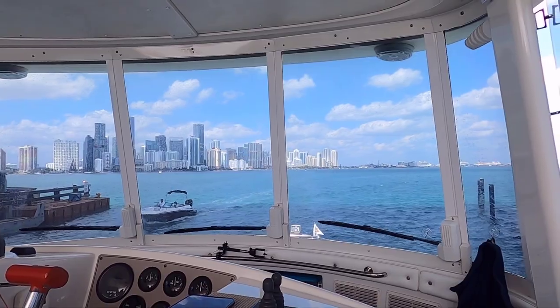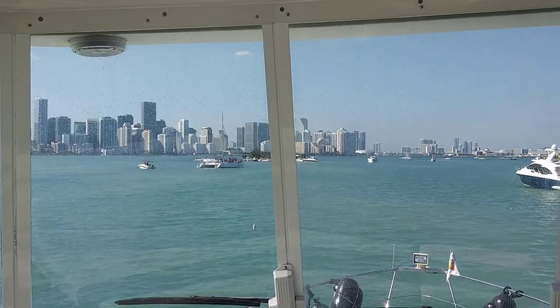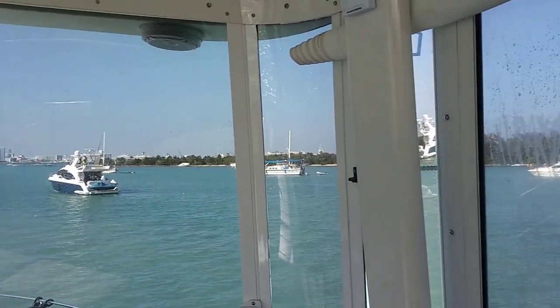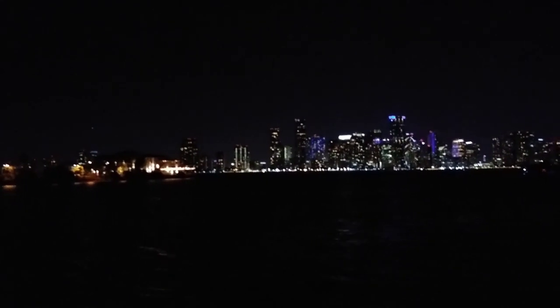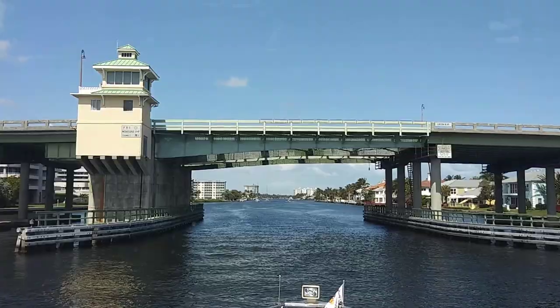We made it around to Miami and actually anchored right in front of Miami downtown at Marine Stadium. How cool was that? It was so incredible just to be anchored and see the city lights right there.